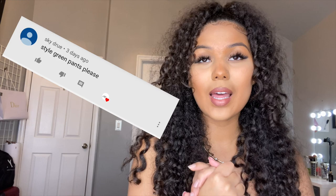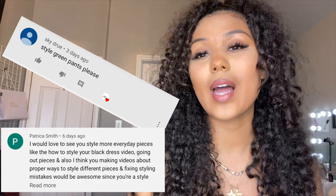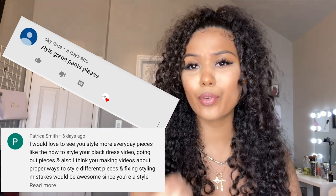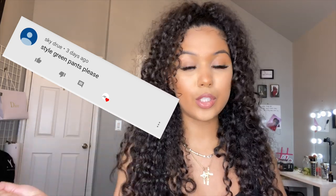I want to give a huge shout out to Sky Drew. In my last video I mentioned to you guys to comment down below if you wanted me to style a specific piece, and she commented down below that she wanted me to style the green leather pants that I bought from Pretty Little Thing in my last video. So that's what we're gonna do today.